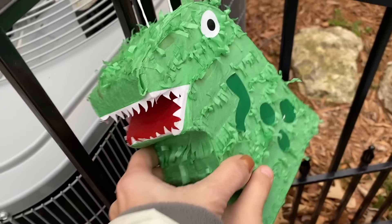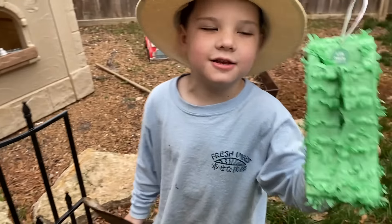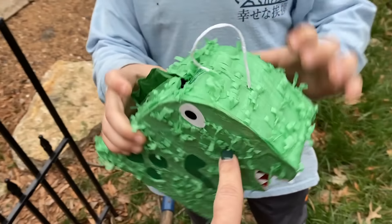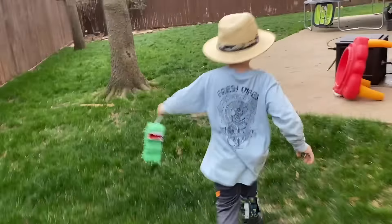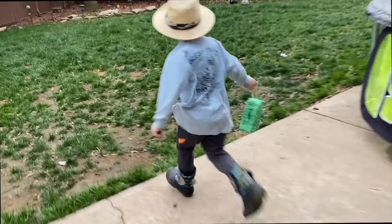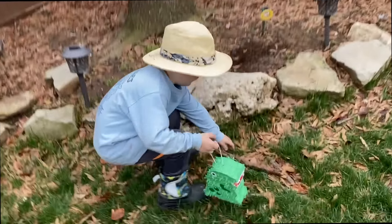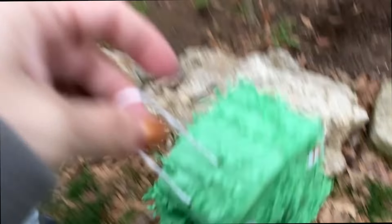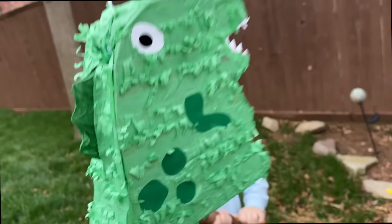Wait — what's in there? I think there's something inside this T-Rex. This is a pinata! Is it a pinata? I didn't know it was a pinata, but it's a T-Rex pinata. Where's your dinosaur bone stick? You need that — let's go find it. We need it to look inside and see what's in there. I found the perfect spot. You have to hit it with your dinosaur stick to see what's inside.